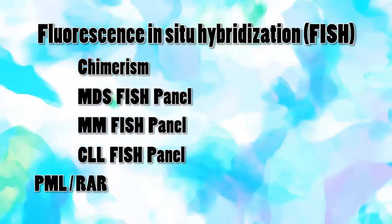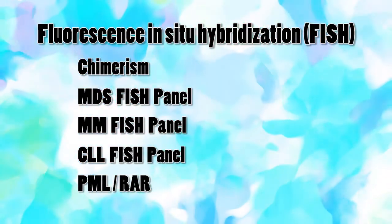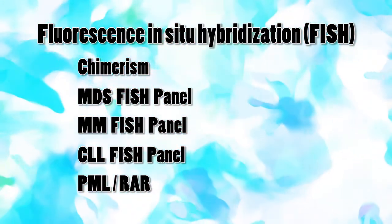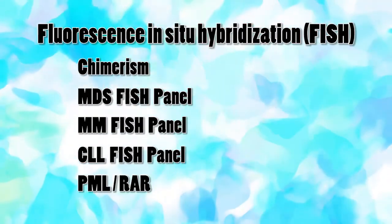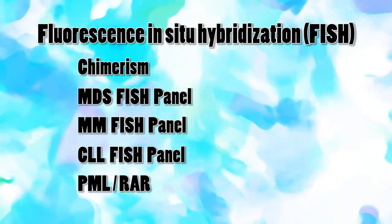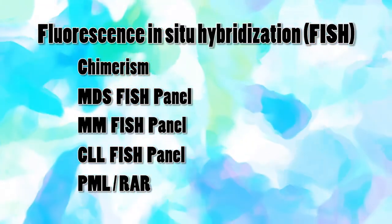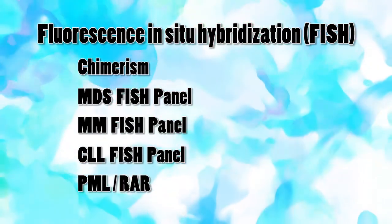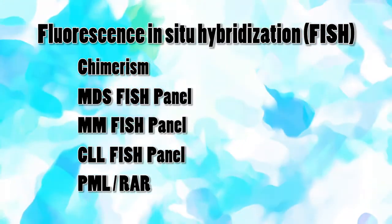We also need to do PML, which is again 3 to 4 per month, and we send for other translocations like Philadelphia chromosomes, mantle cell, and even HER2 neu. So we will be using this FISH test for both hematological purposes and solid tumors, and it will be very useful so that a complete workup is done and we have a very good setup for cancer treatment in our hospital — this will make it complete.